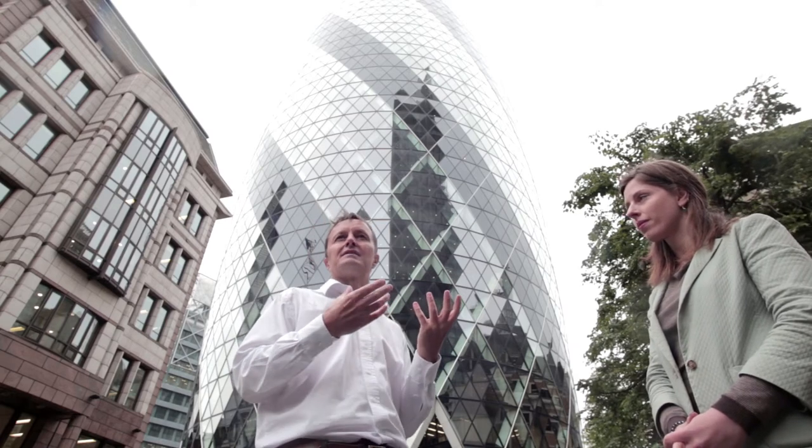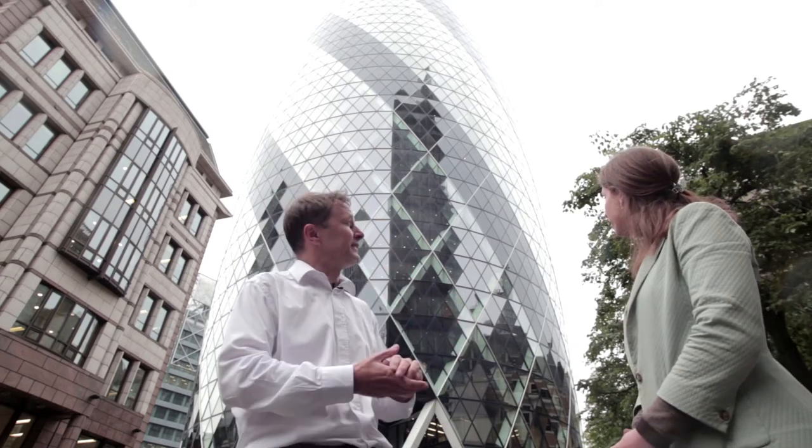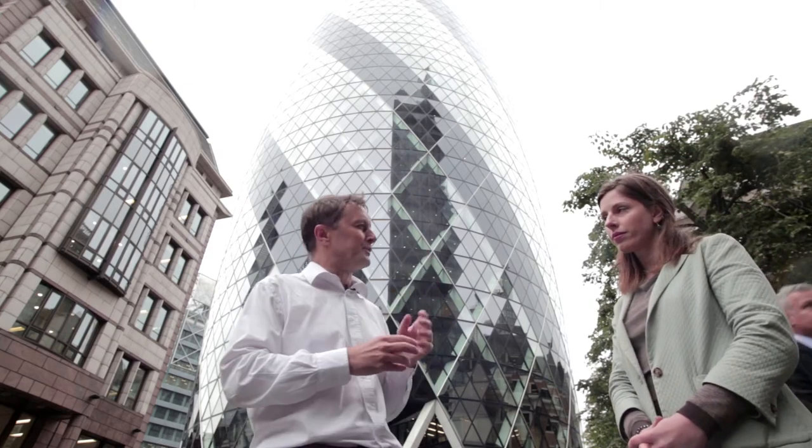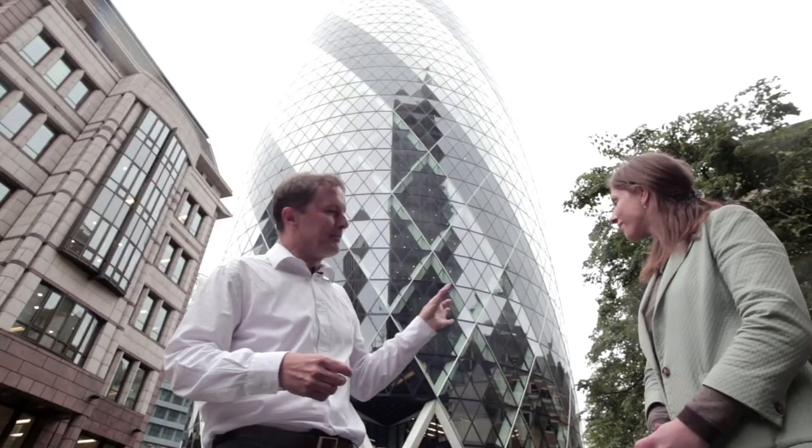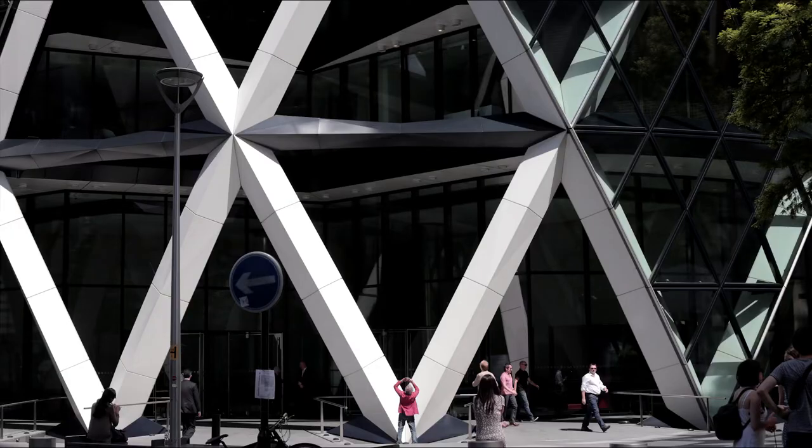It is environmentally friendly and the shape cuts down wind pressure across the building. They also had to think carefully about how rain falls off the building so it doesn't shed in the middle and come down as sheets of rain injuring people. There's a large moat around the outside where the rain can drain down.